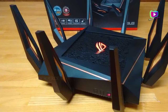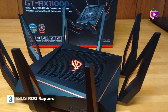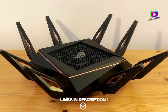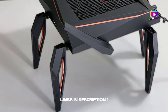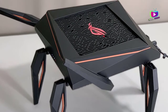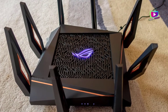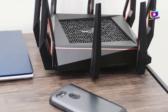At number 3: the ASUS ROG Rapture GT-AX11000. The ASUS ROG Rapture GT-AX11000 Wi-Fi router is a tri-band frequency option and supports the 2.4 GHz band and 5 GHz band. It has a fast Wi-Fi speed of up to 11,000 megabits per second. This router weighs 3.79 pounds. It is among the best options for anyone who is into online gaming. Here are some of the key pros and cons of this option.